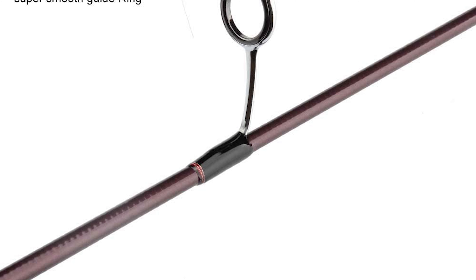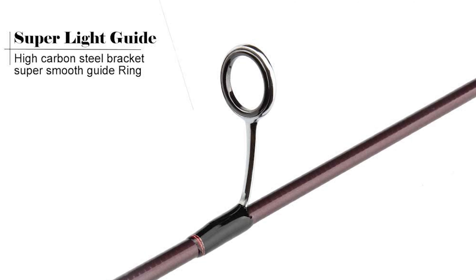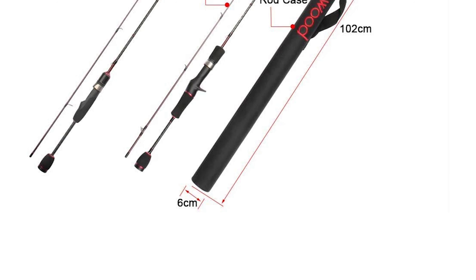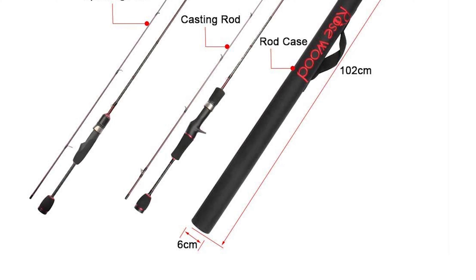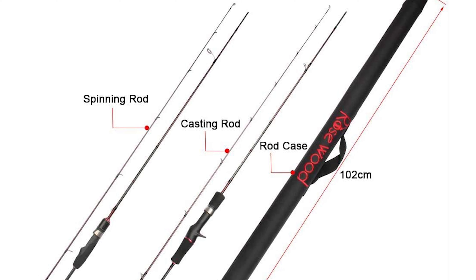This trout spinning rod is developed to offer an entry-level rod for trout area fishing. It comes well balanced, has parabolic action, a slim blank, and EVA split grips. Trout area fishing in Europe is becoming increasingly popular.